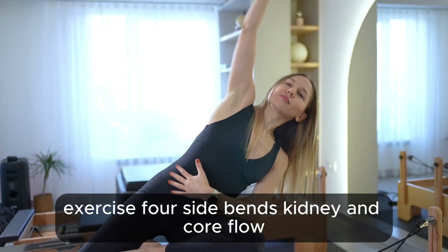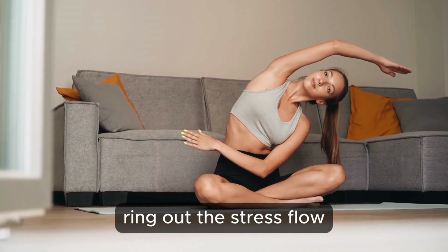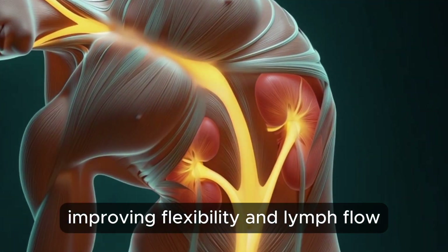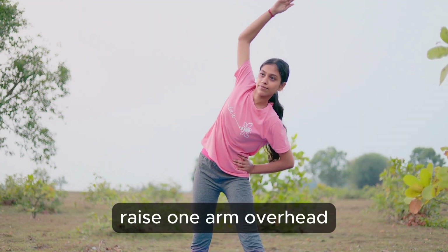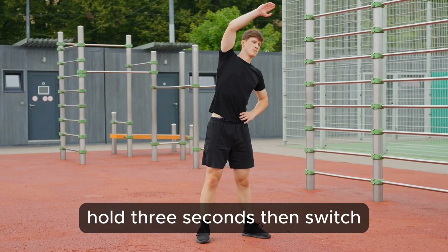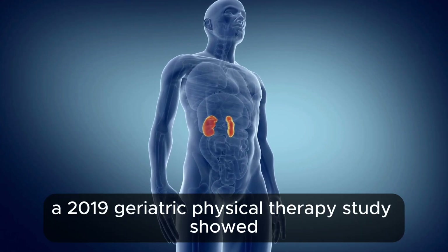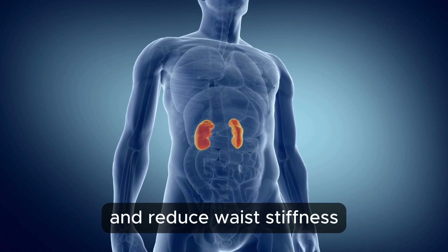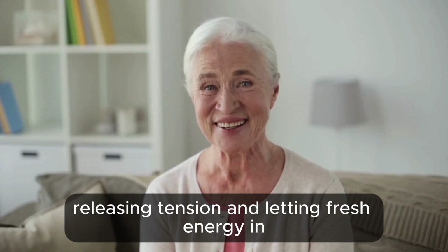Exercise 4: Side Bends — kidney and core flow. Side bends open the space where your kidneys rest, improving flexibility and lymph flow. Stand with feet shoulder-width apart. Raise one arm overhead and lean gently to the opposite side like a graceful tree sway. Hold three seconds, then switch. Do 10 each side. A 2019 geriatric physical therapy study showed lateral stretches improve kidney blood flow and reduce waist stiffness.